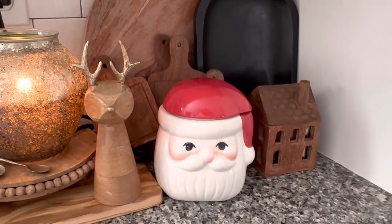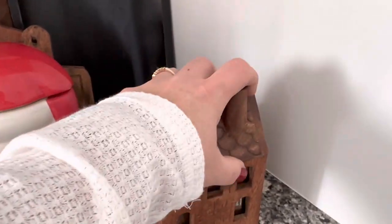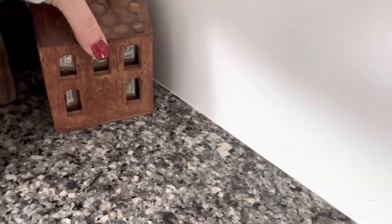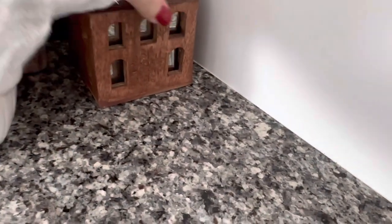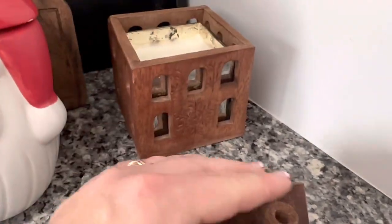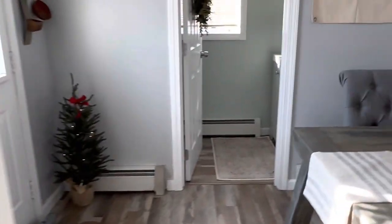This little snow Santa cookie jar is from the Target Dollar Spot — I just saw it today, it was five dollars, the only one they had, so I grabbed it. He's so cute! And this is from Anthropologie — it has a candle in it, it's a little wooden house. I haven't burned it yet. You can't obviously burn it with the top on since there's no opening through it. It might be a wood wick — I'm not sure — but it's on the pricier side and I really liked it.